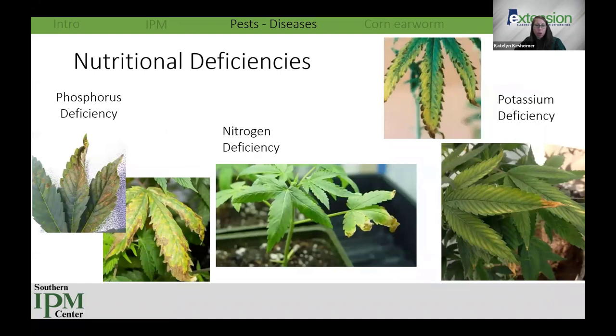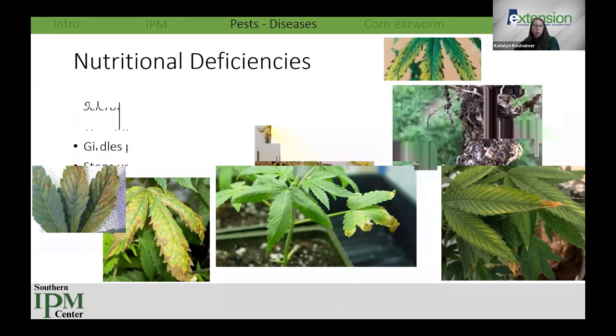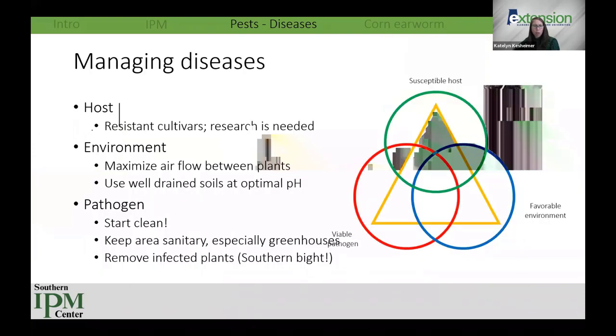With southern blight, you initially see yellowing or wilting of leaves. As the disease progresses, you may see white mycelia or fungal growth at the base of the plant, and sclerotia that look like tan mustard seeds. Eventually the whole plant turns brown and dies. It really likes warm weather and stops the plant from taking up nutrients and water. The only way to deal with it now is to remove infected plants before they infect others. Additionally, nutritional deficiencies can look similar to diseases and plants stressed from lack of nutrients are often more susceptible to disease infection.